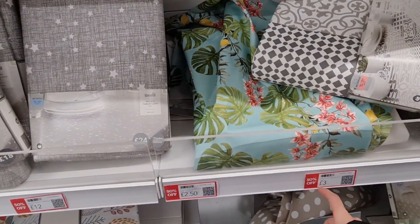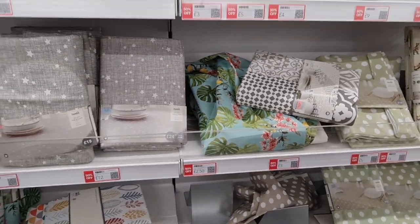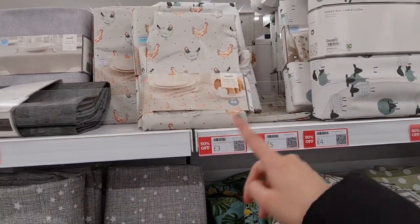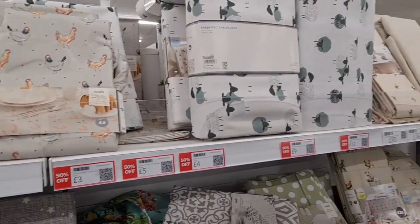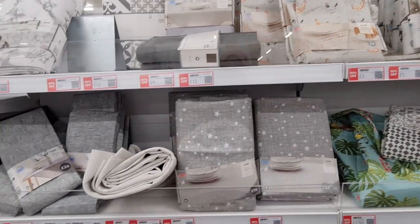Is that £3 or even £2.50? We should get that one. So this one's £3 — a country tablecloth. Oh, if you love farmhouse style, if you have a cottage, that would look amazing.